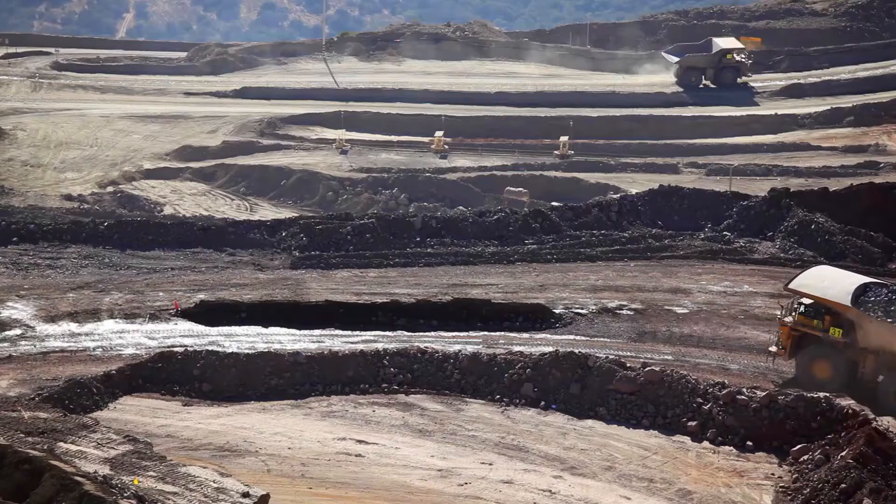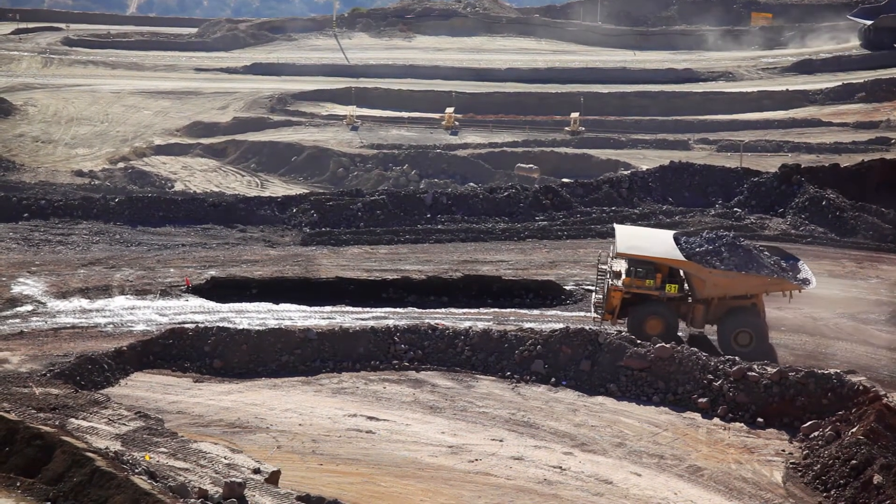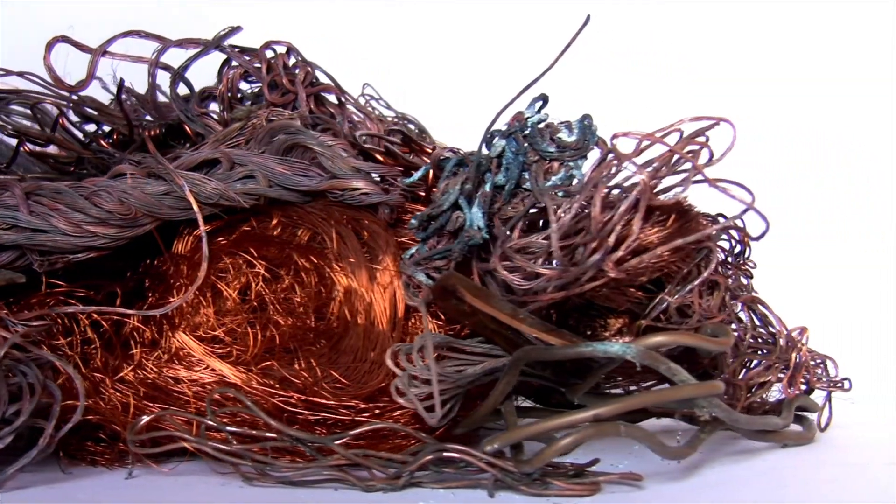A sustainable cable is one that not only puts an emphasis on the materials and ingredients associated with that product, but really is a case where you understand the cradle-to-grave environmental impacts associated with that product — from the time that raw materials are produced or extracted all the way to end of life. Sustainable cables take that into account, as opposed to just understanding ingredients.